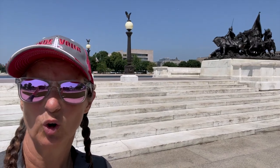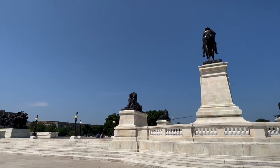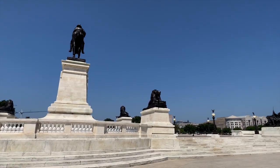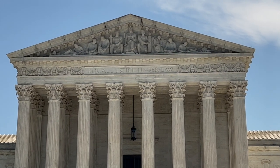Behind me is the Civil War Memorial and it is also a memorial to Grant, who is the gentleman up there on the horse. It's a huge memorial with Confederate soldiers on one side and Union soldiers on the other. In the United States we have three branches of government — we've already seen the legislative branch and right behind me is the judicial branch. These guys make sure that the guys over there are following the Constitution, and if they don't, they take them to court right here.